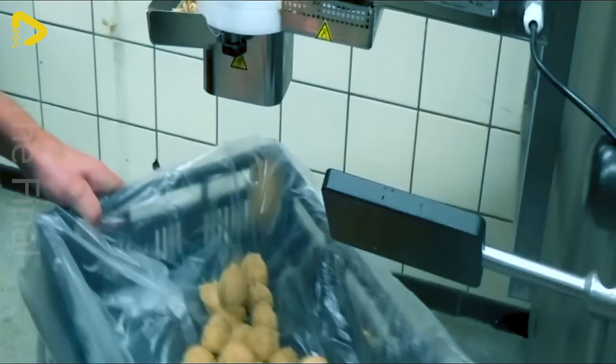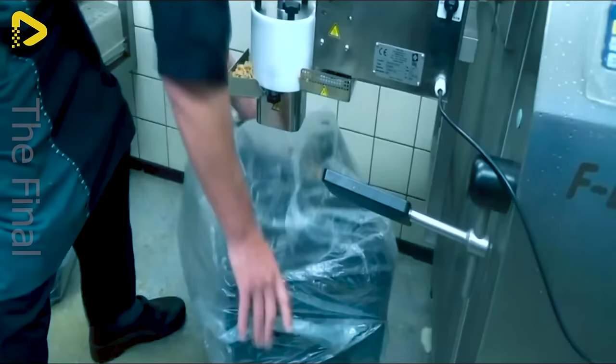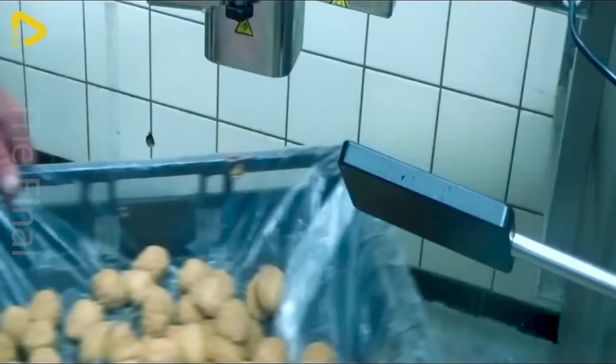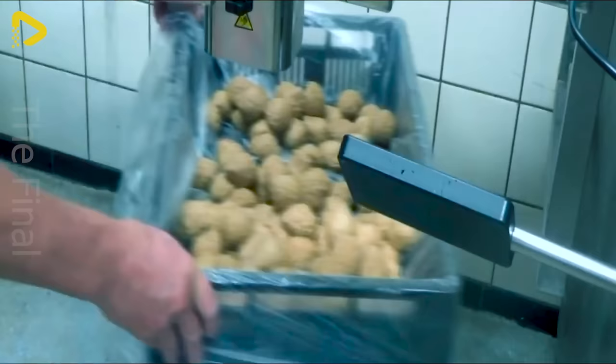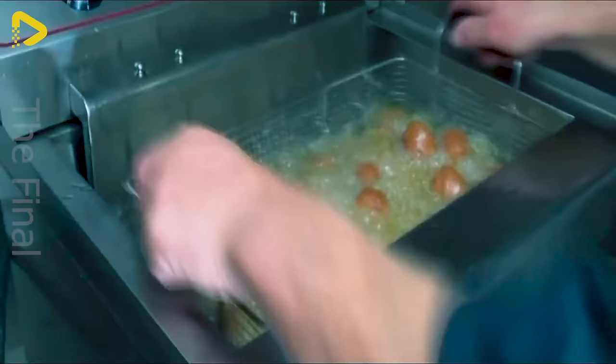The Pintro Meatball Maker, also known as Pintro MBF 50, is the perfect choice for producing a variety of meatballs in different sizes and weights. Easily changeable sizes and quick switches between meatball types save you time and effort. With this machine, whipping up a batch of delicious fried meatballs is as easy as pie.